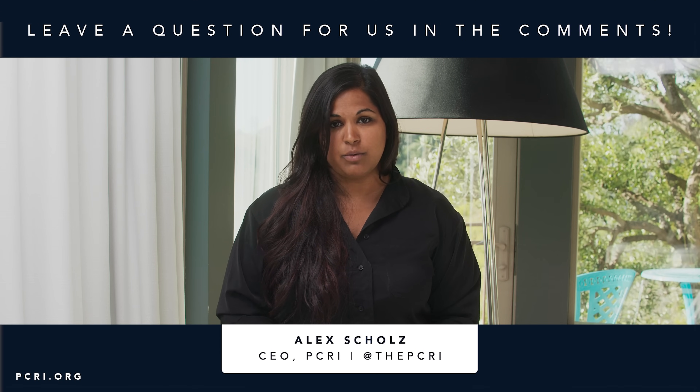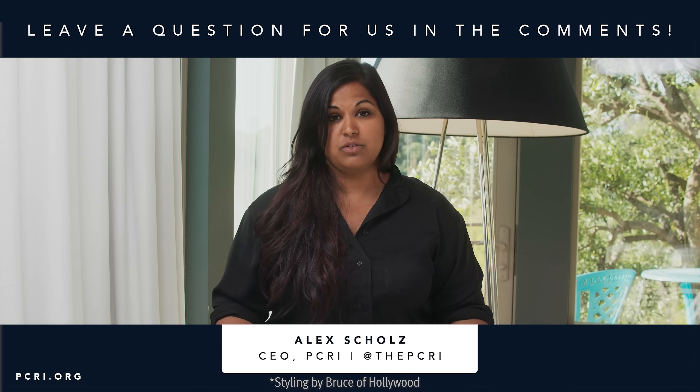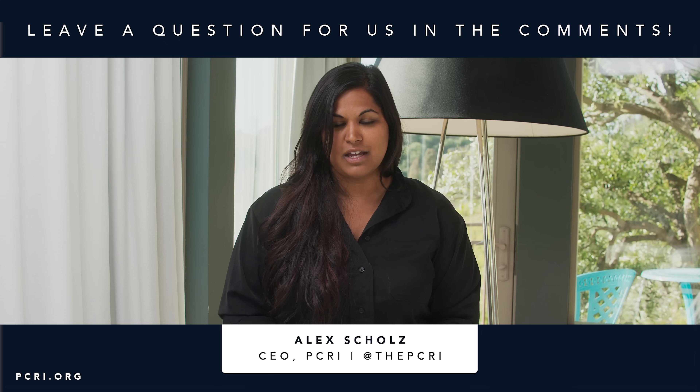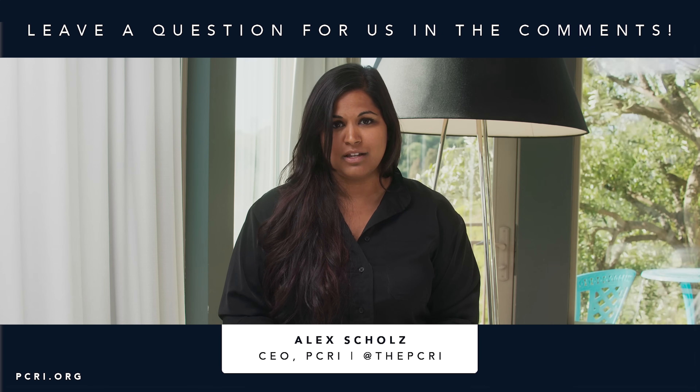Thank you so much for watching this video. We have a lot of other videos describing hormone therapy side effects and different videos that Dr. Scholz has done on this topic, so you can search our YouTube channel. Please remember, most of all, that you're not alone, you're so important, and I hope you have a great week.